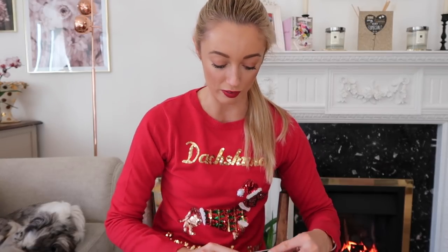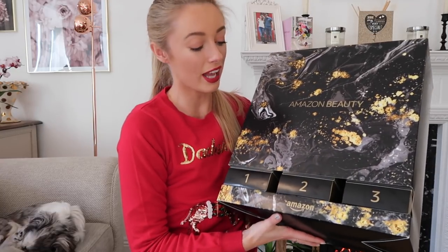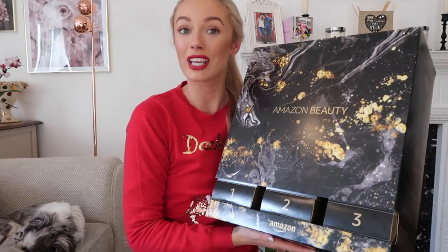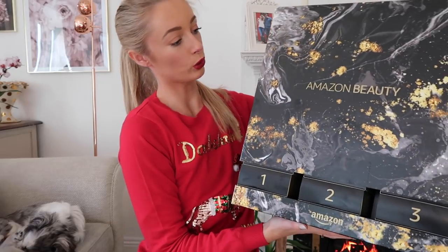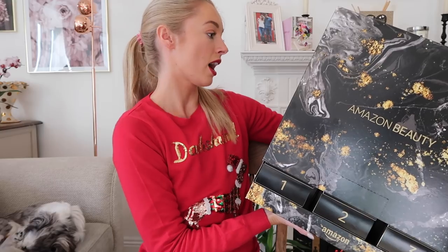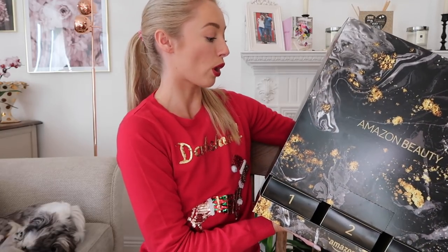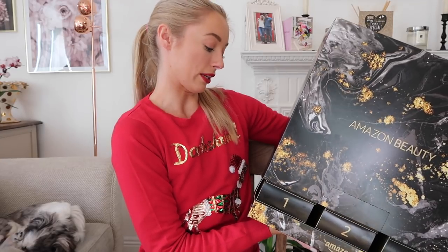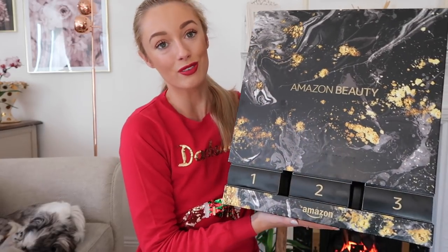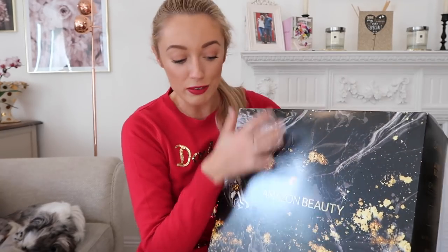That's a little glimpse inside the Amazon Beauty Advent Calendar — a really nice entry to the market this year. On the side it lists brands including Essie, Bioré, Baylis & Harding, Barry M, Balance Me, Bourjois, Dr. Lip, Elegant Touch, and Elnett, among loads of others. It gets a seal of approval from me.